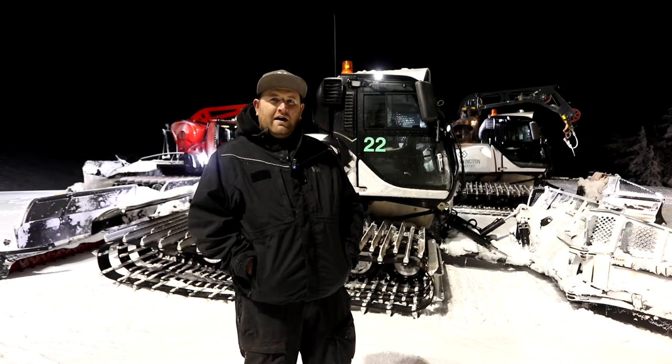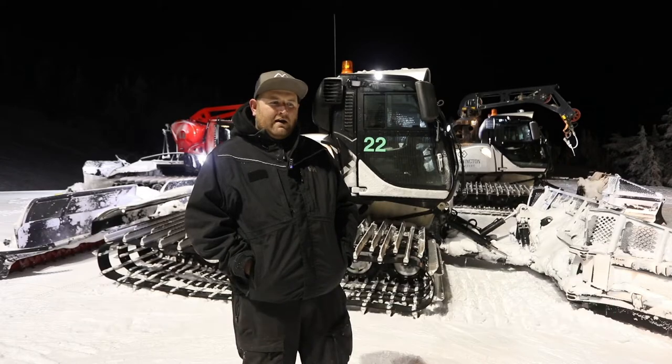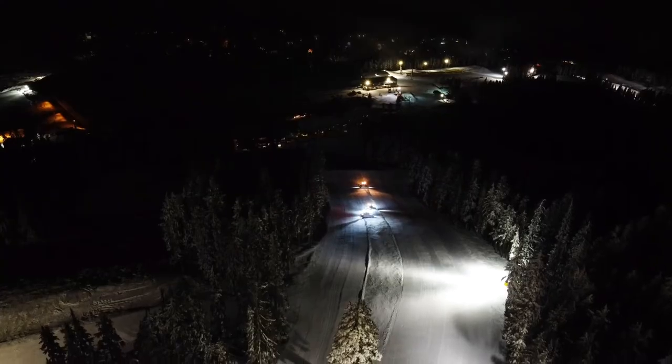Hey, welcome to Mount Washington. I'm Richard Meads, I'm the slope supervisor here — I oversee the grooming. Usually we're in the dark, but tonight we turned the lights on to show you a little bit of what we do here at night.